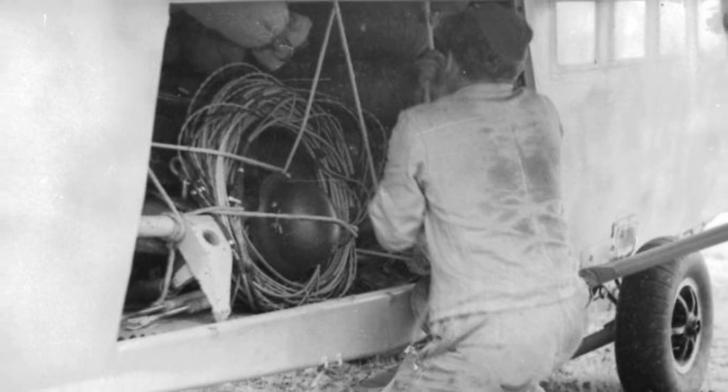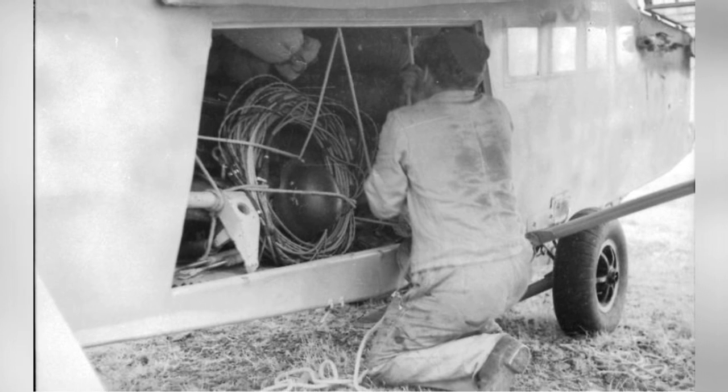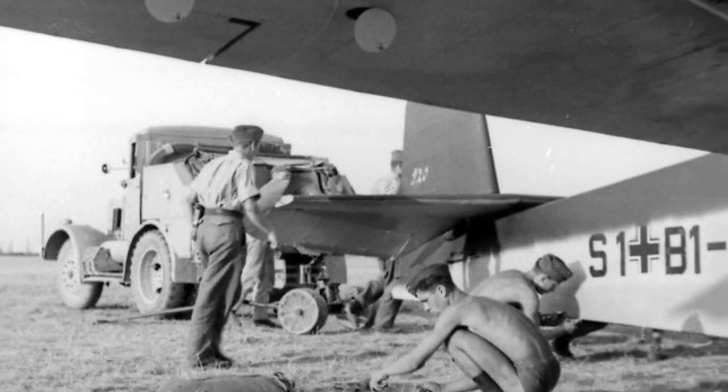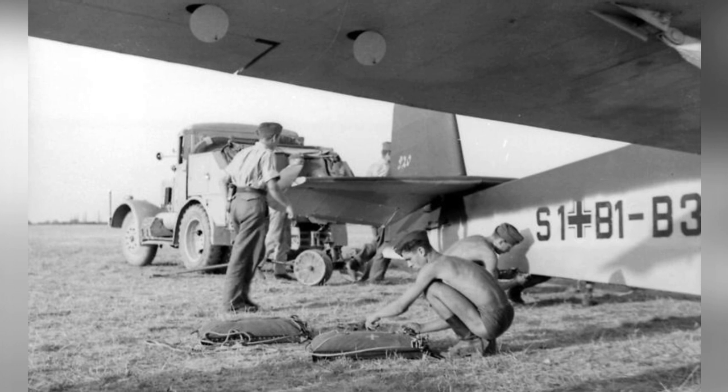A close-up photo of the storage compartment of a German DFS-230 glider in Sicily, Italy in 1943. Also a close-up photo of the back part of a German DFS-230 glider in Italy in 1943.